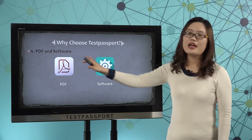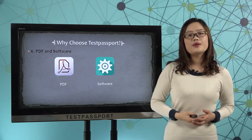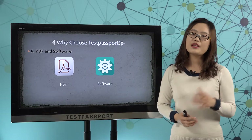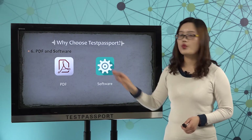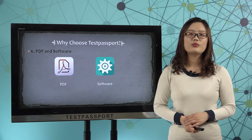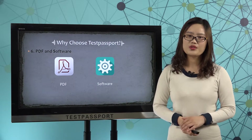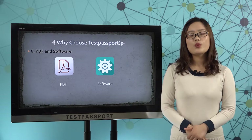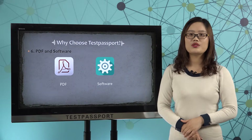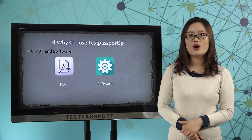Number 6, PDF and software. After you purchase our product, we will provide you two versions. One is a PDF file and the other is software. Our PDF file can be printed out, making it very easy and convenient for you to study. Our software is just like your real exam environment. You can check the above link to see how our software works.